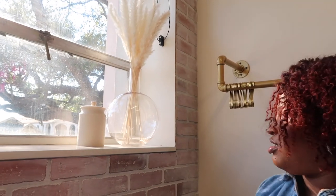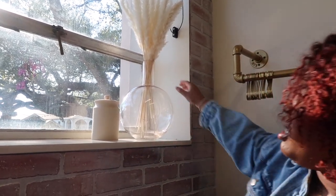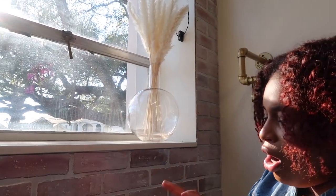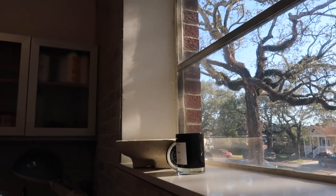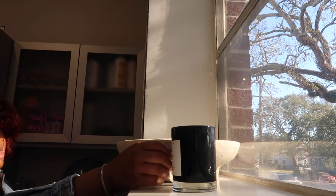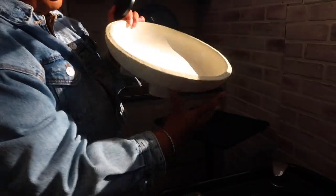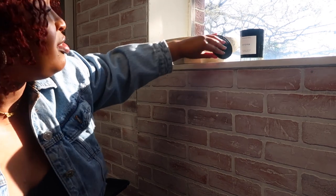Over here I love these pieces so much — I got this vase from Target, it has the cutest little shape. This is pampas grass from Amazon; I cut the stems a little bit to make it fit. And this is just a little jar from Target, really cute, just to fit the vibe on my windowsill. Over here I'm obsessed with candles — this one is from TJ Maxx or HomeGoods. And I have a really cute ceramic bowl I picked up from Target that I love.